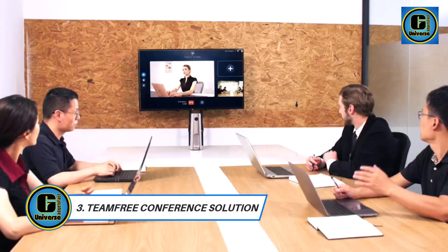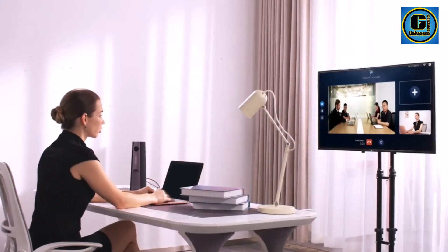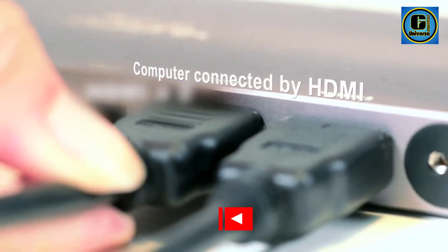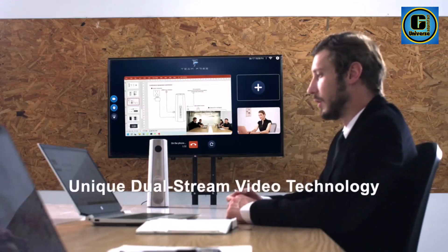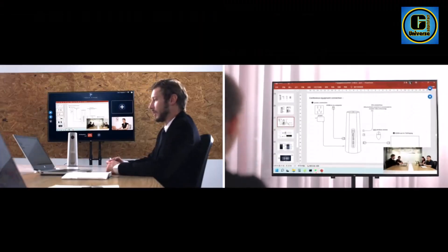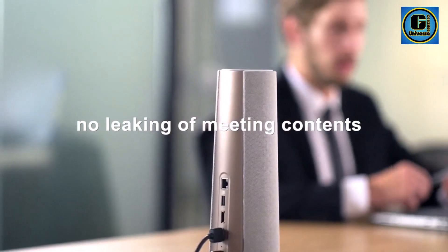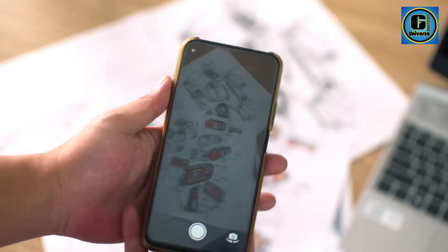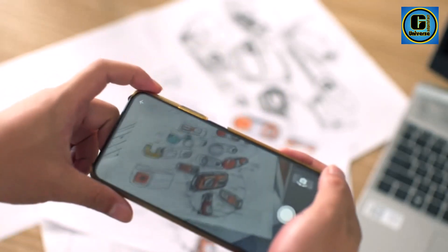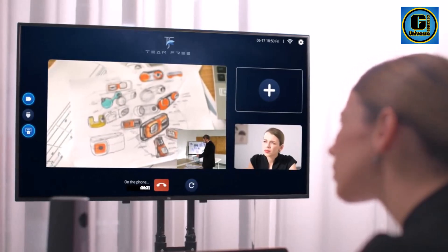TeamFree Conference Solution. With a built-in 360-degree omnidirectional microphone, a 100-degree wide-angle camera, high-fidelity human voice pickup with a range of up to 5 meters, and original dual-stream video technology, TeamFree allows you to easily restore the real scene of meetings and make them more efficient, conducting face-to-face meetings with less hassle. It also comes with built-in privacy protection technology, encrypting the entire process of transmitting information and screens, so you can securely transmit meetings with confidence.